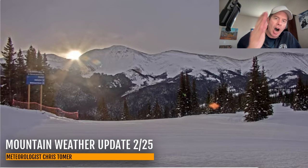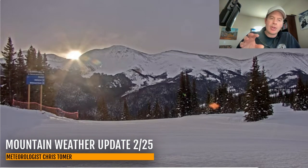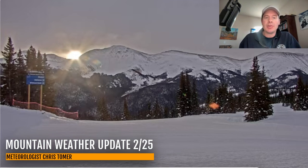The view from Lunch Rock off to the east right here. So the central and northern mountains of Colorado today could get brushed by about an inch of accumulation. Nothing big, nothing to write home about.